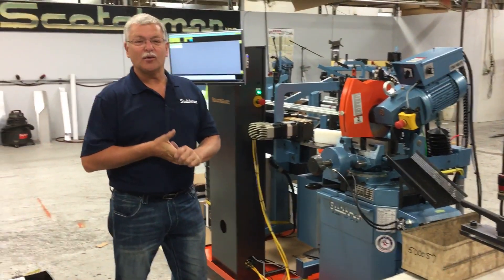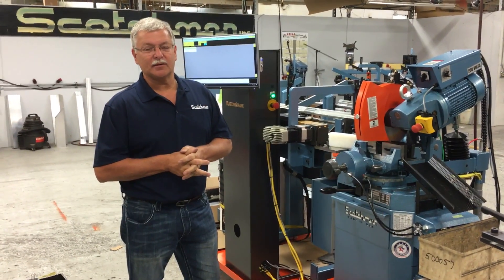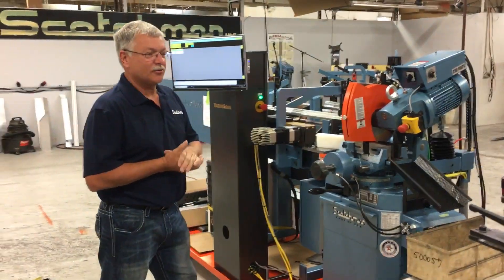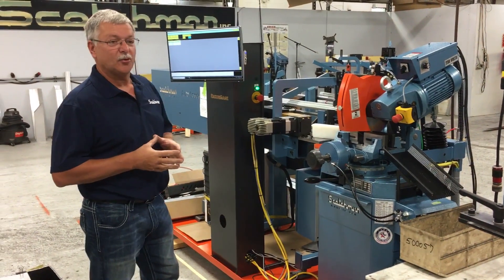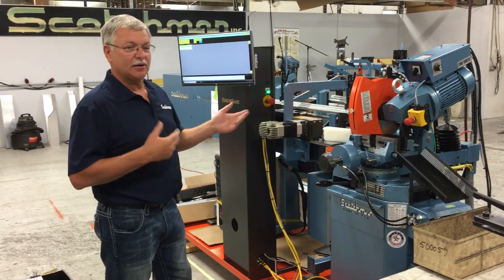Hi, I'm Mike. We're here to show you what's going to be new at the upcoming Scotchman booth at this year's 2018 IMTS show. One of our newest features is the Scotchman Auto Loader. We're taking a 350 pkpd saw, adding a load system so we can fully automatically cut multiple lengths of tubes. We'll give you a quick demonstration.